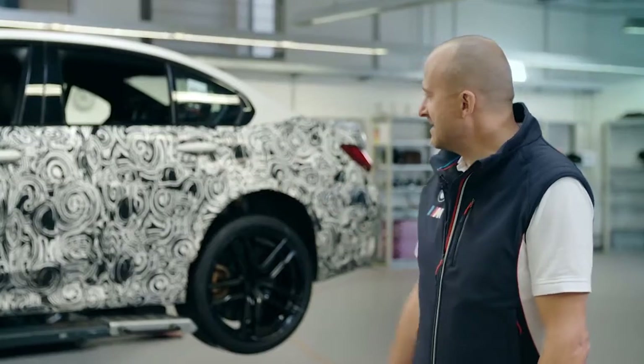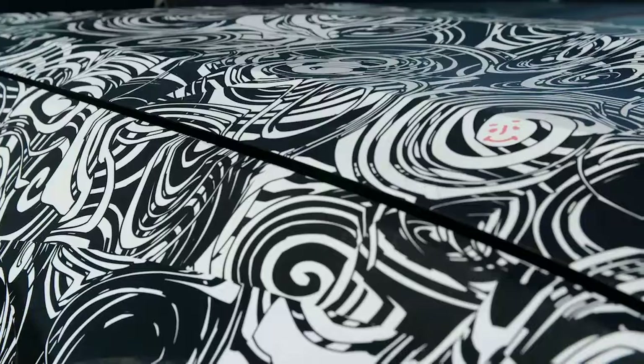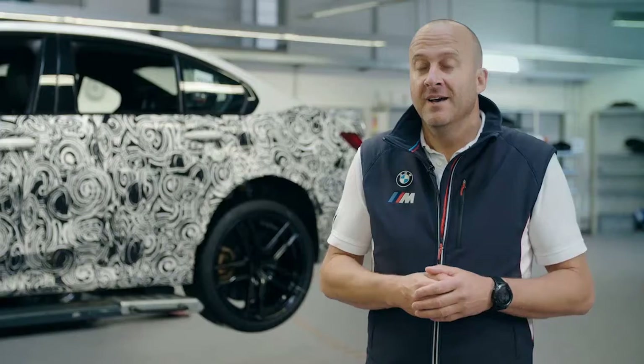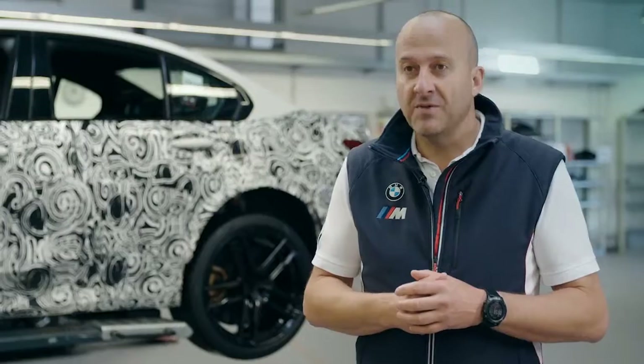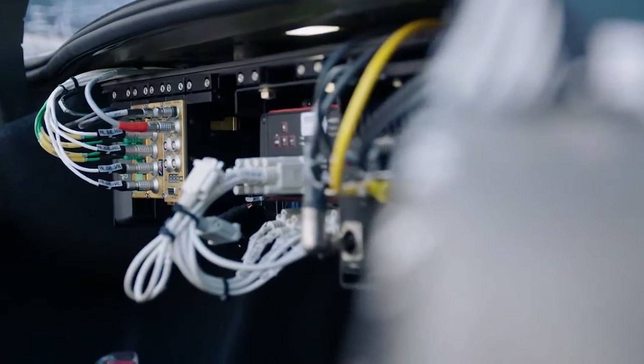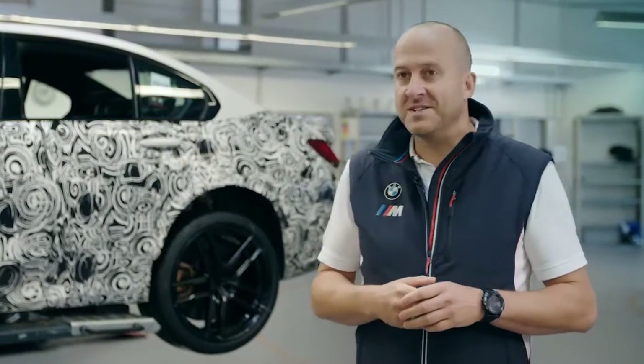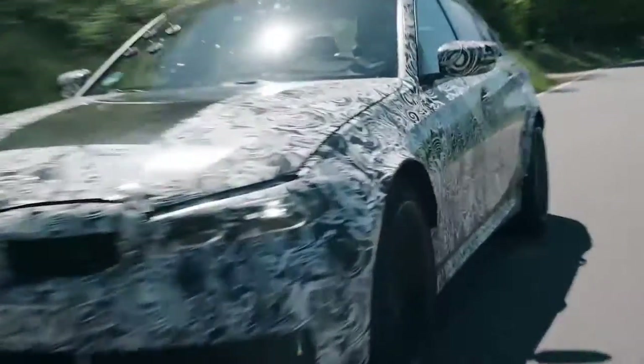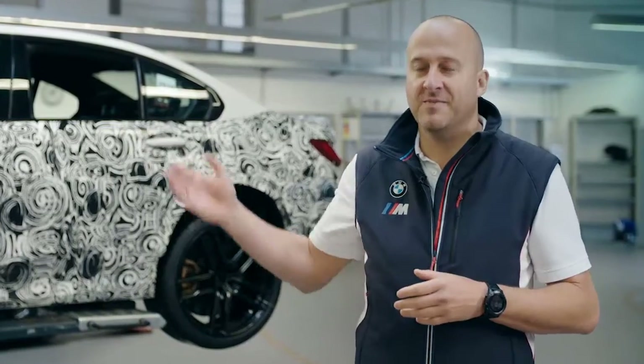This is the new BMW M3, a pre-production vehicle. This means that we're already close to series production within the various vehicle development phases. We're at the Nürburgring to coordinate the fine-tuning of its driving dynamics control systems. The new M3 will be available in two drive options: rear-wheel standard drive and our new MxDrive all-wheel drive.